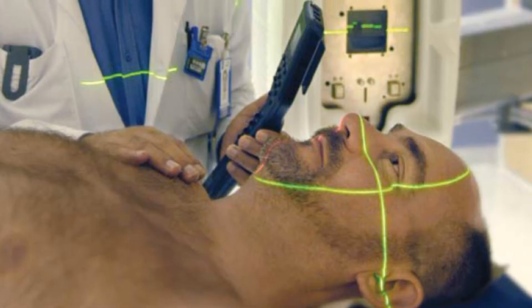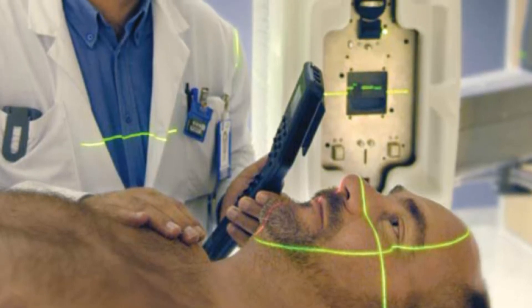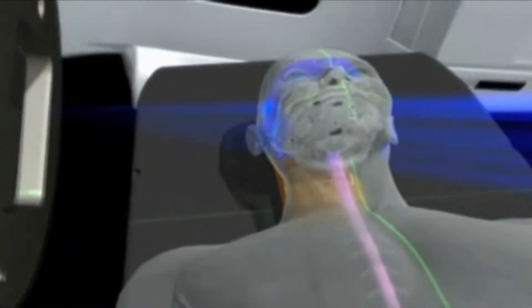One of the most important aspects in treating patients is to target the area more accurately. This allows us to improve the local control rate and cures of cancer by escalating or increasing the dose.